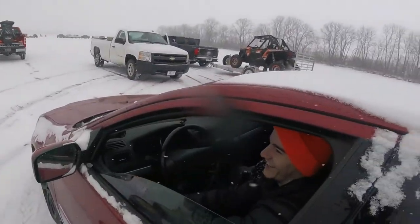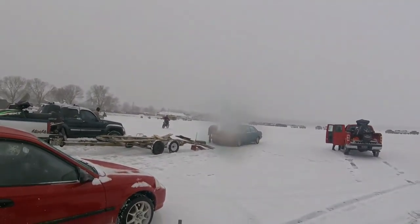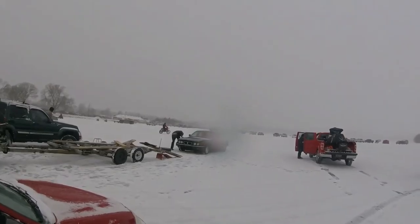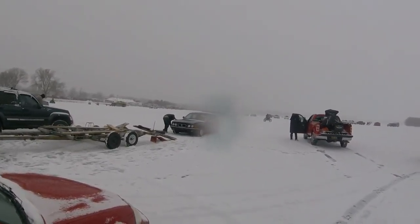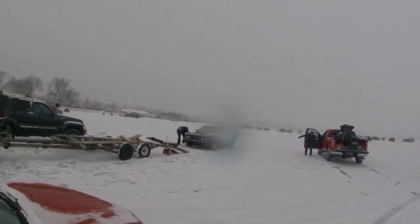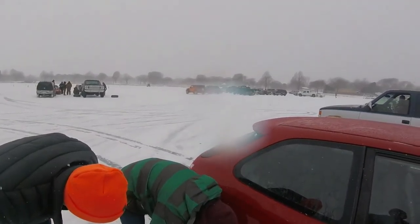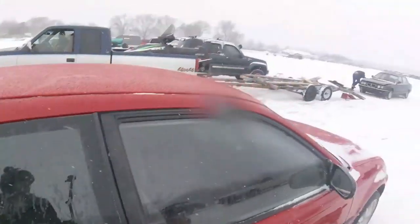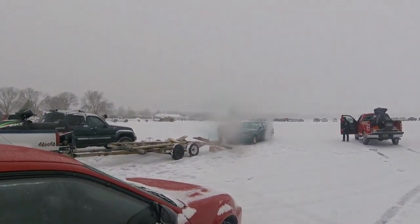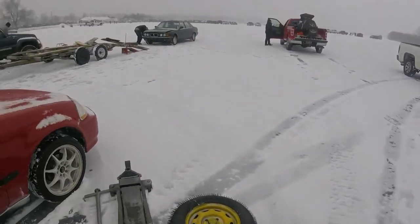I think I almost fell like eight times already. There's quite a few people out here — we'll have to go down by the motorcycles as well. There's quite a few cars here gonna race today, a lot of trucks, not a lot of Honda Civics, but here we are. There's a BMW with roofing nails instead of drywall screws. That's not smart.